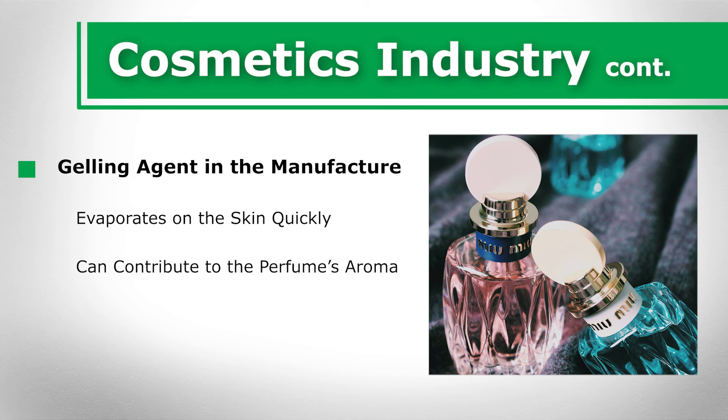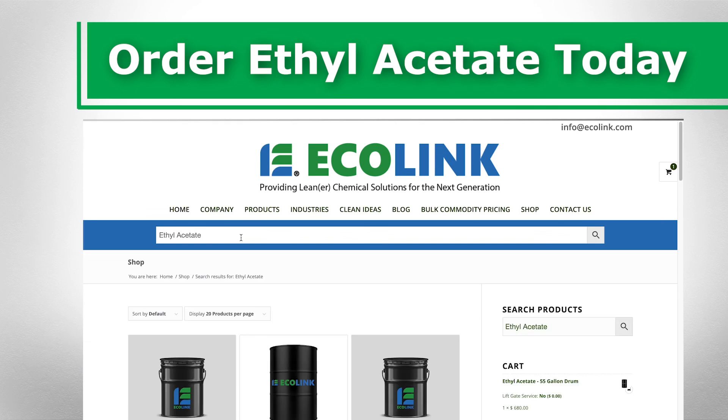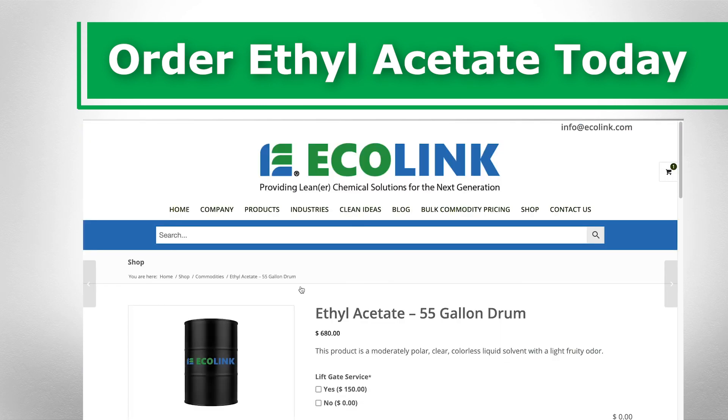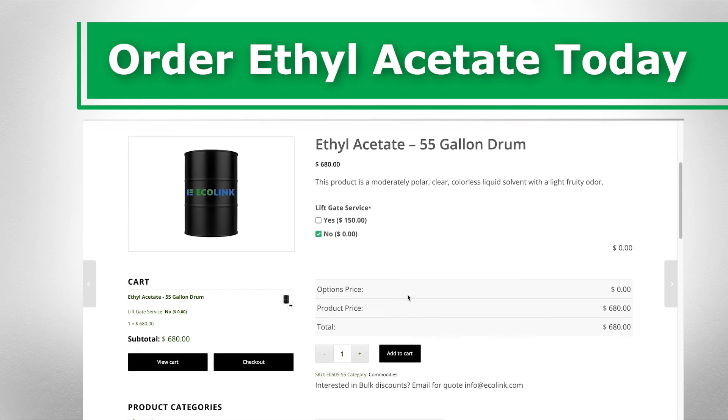Ethyl acetate is also a common ingredient in mascara and teeth whitening products. Looking for a new supplier of ethyl acetate? At Ecolink, we have a team of professionals who can help you get the exact chemicals you need for your precise manufacturing process. For more information, visit our website.